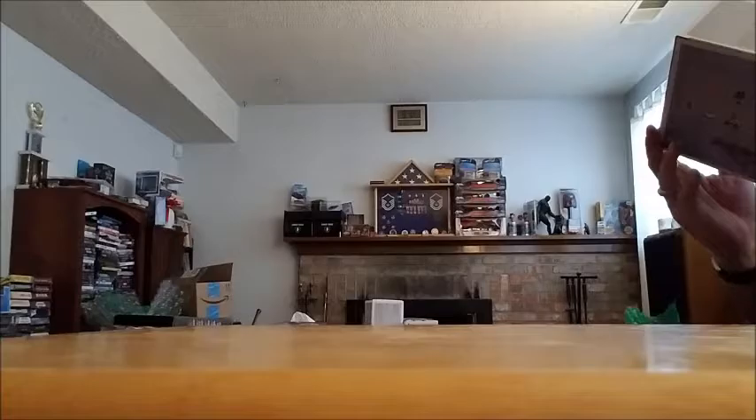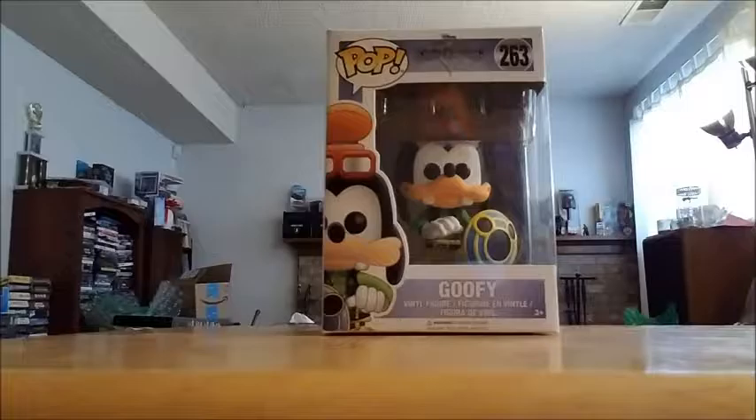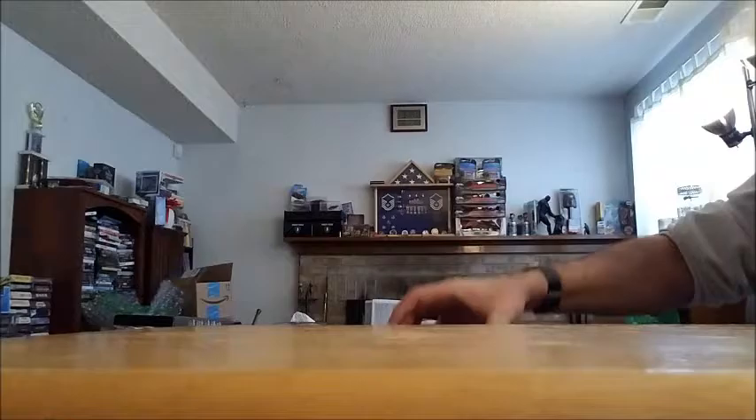These came from FYE. I picked up the Chippendale 2-pack from Kingdom Hearts. And I picked up the regular Goofy from Kingdom Hearts, because my GameStop only had the GameStop exclusive and now I've got the regular one. Which leaves me missing only the Black and White Pete, which is a Walmart exclusive. I don't even know if it's released yet, but I'm looking for them. My Walmarts — there's only two in Cheyenne — have not had the Black and White Pete. But I'm looking.